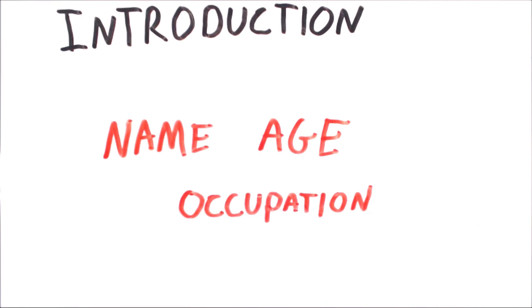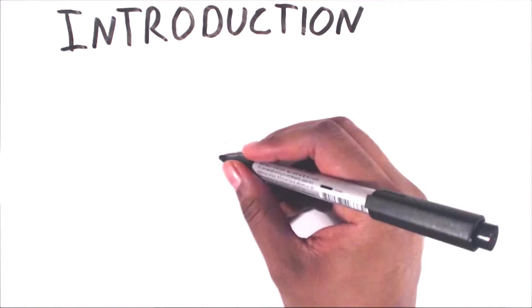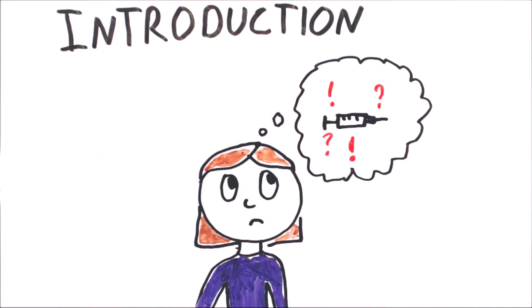Ask the person their name, age and occupation. It is very important to elicit their ICE — that is ideas, concerns and expectations. Find out what their ideas and feelings about vaccines are and elicit any concerns they might have.